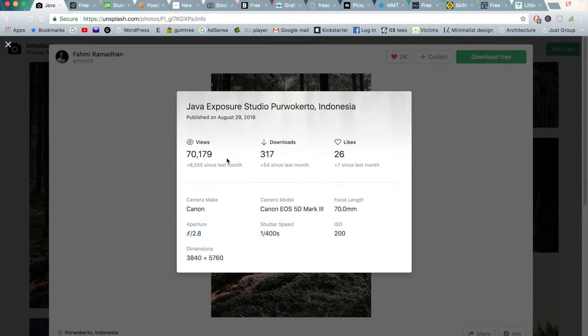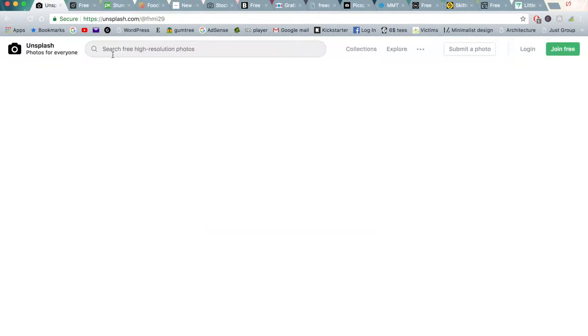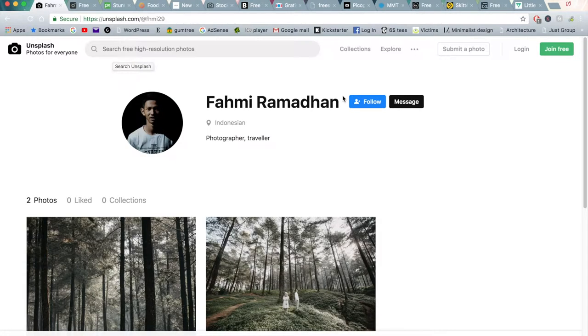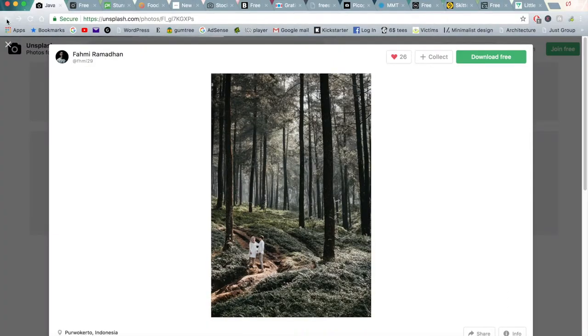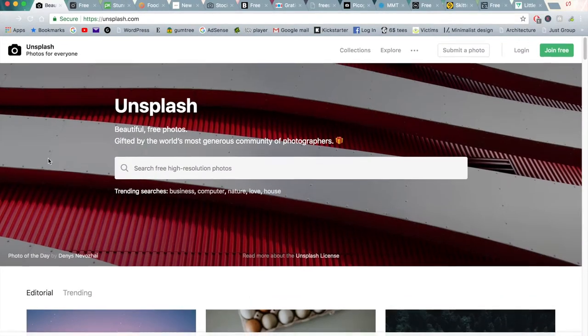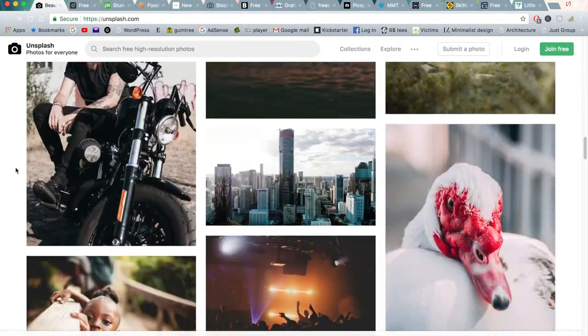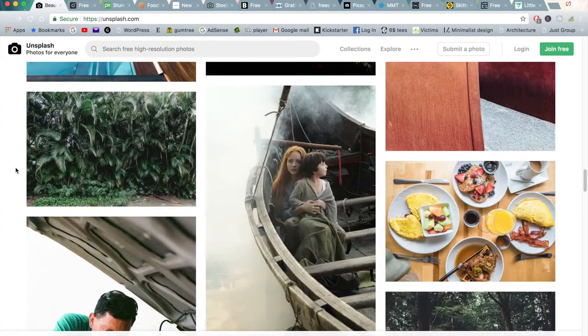As you can see here, this has been viewed 70,000 times, been downloaded close to 320 and has 26 likes. And if I click on this person here, it will take me to their kind of portfolio slash profile. And then you can put in a website to your own kind of portfolio and get leads for your own personal work as well. It's a really good website to download images and also upload your own images to contribute to the large community.